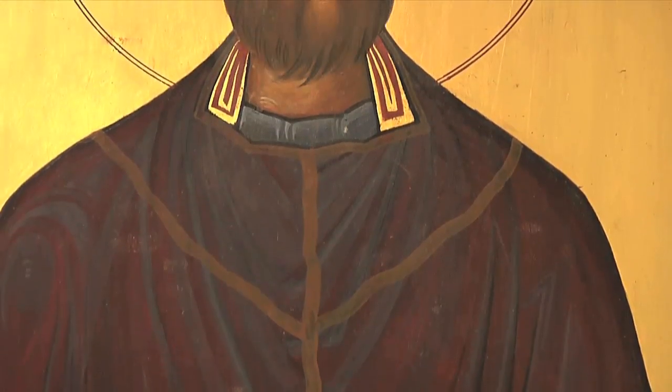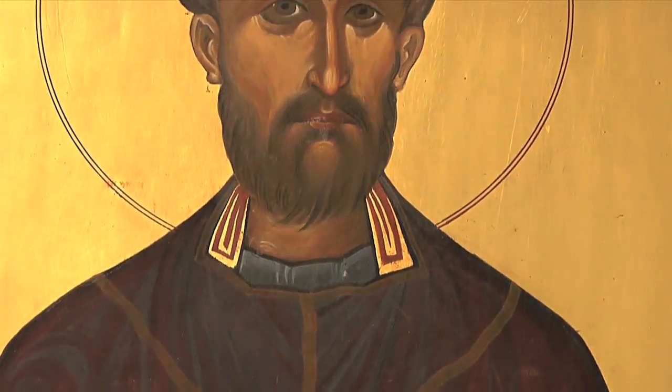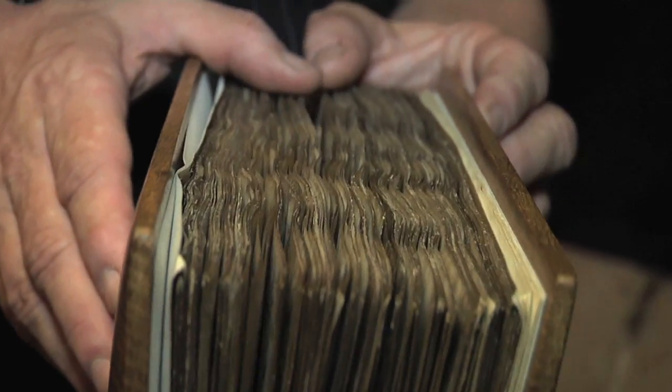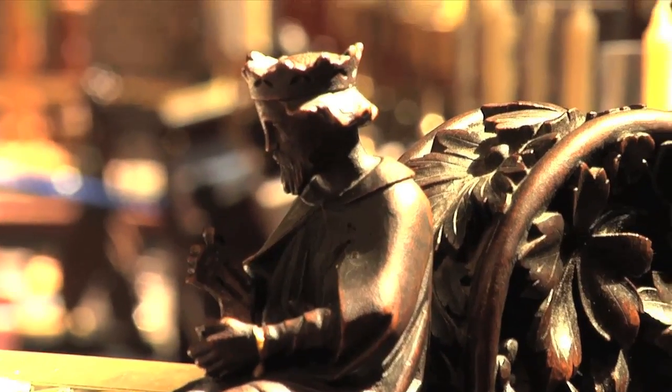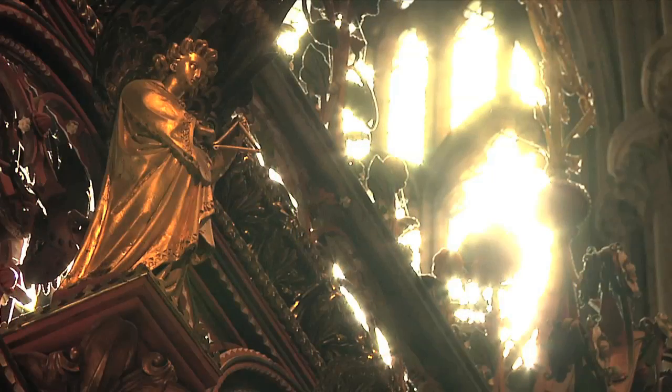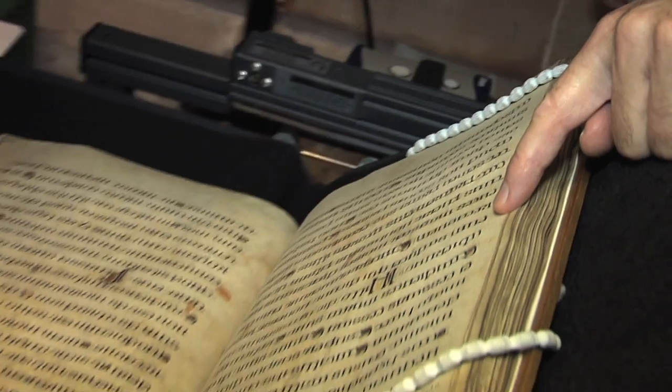The St. Chad Gospels dates from the 8th century, close to 730 CE. The manuscript is written in Latin and includes the Gospels of Matthew, Mark, and the opening of Luke. It was most likely stolen from Lichfield and spent its early years in Wales. Its marginalia contains the earliest examples of written Welsh.